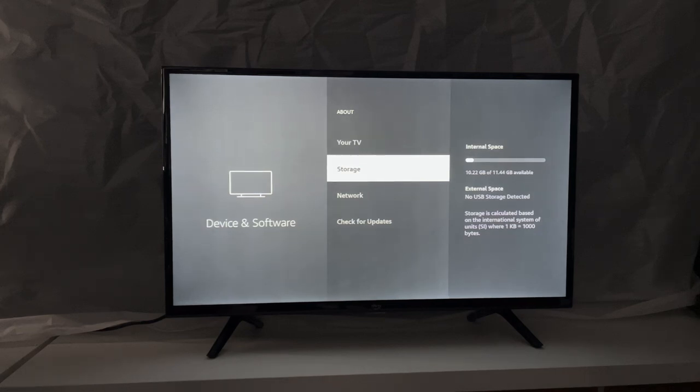Looking at the storage, I've got just over 10 gigabytes available, and it shows 10 gigabytes of 11.44 total. I'm not saying it's mind-blowing, I'm not saying it's awesome, but it's better than I expected. A lot of this does come down to personal preference — for a spare TV such as in the bedroom, I think it's going to be fine.